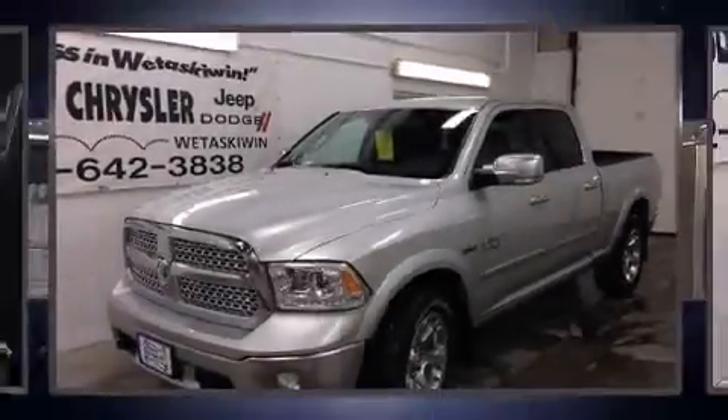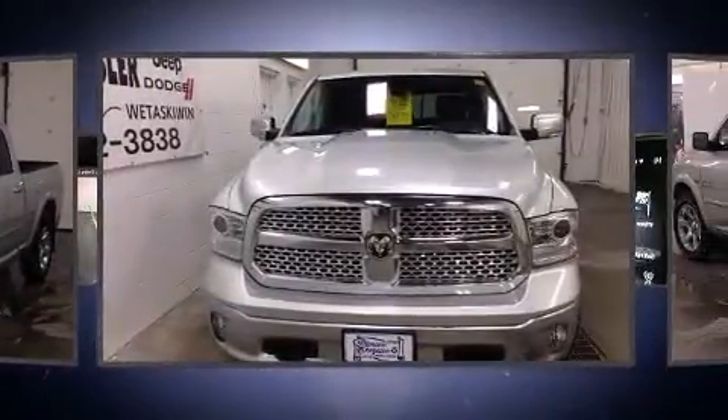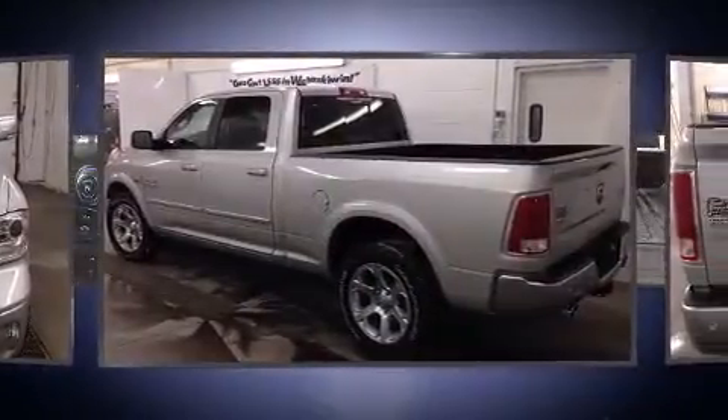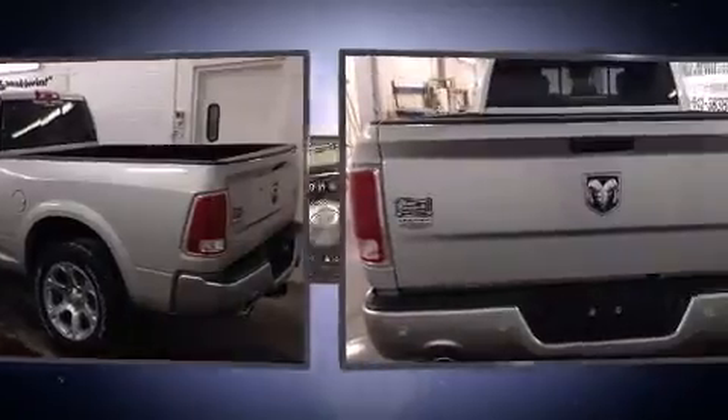It features four-wheel drive capabilities, a durable automatic transmission, and a powerful eight-cylinder engine. Top features include heated front seats, a power seat, a rear step bumper, an automatic dimming rear view mirror, automatic dimming door mirrors, a heated steering wheel, and seat memory.